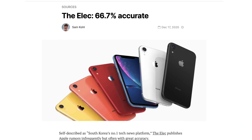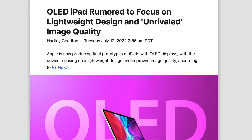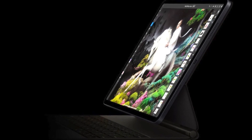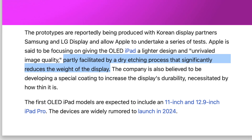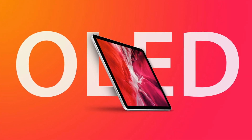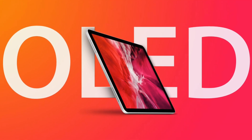This comes from the Alec, a pretty credible source, and they say final prototypes of OLED iPads are currently in the works, being produced by Korean suppliers LG and Samsung. Apple is apparently using a new dry etching process that significantly reduces the weight, and because the display is so thin, Apple's suppliers are using a special coating on top that improves the durability of these panels. This has allegedly not been used on the iPhone yet, so this is going to be a first for the iPads.